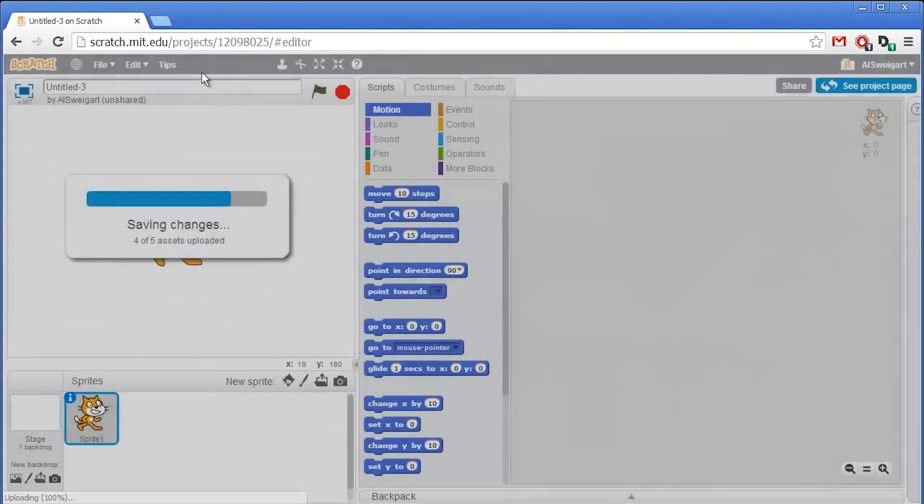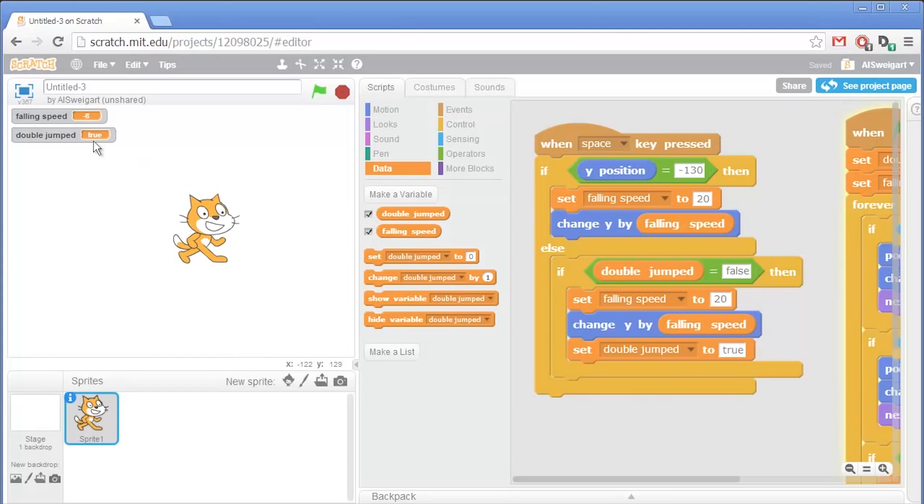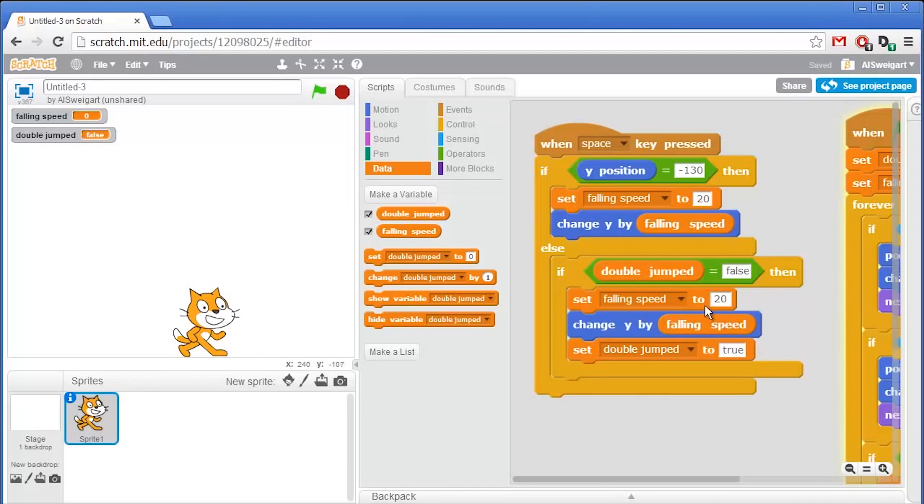Finally, this also comes pre-loaded with Scratch, which is a program that teaches the basics of coding, and allows you to play simple projects and games from thousands of users across the community.